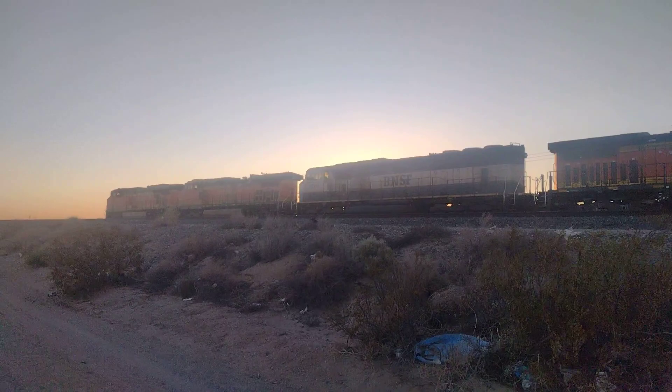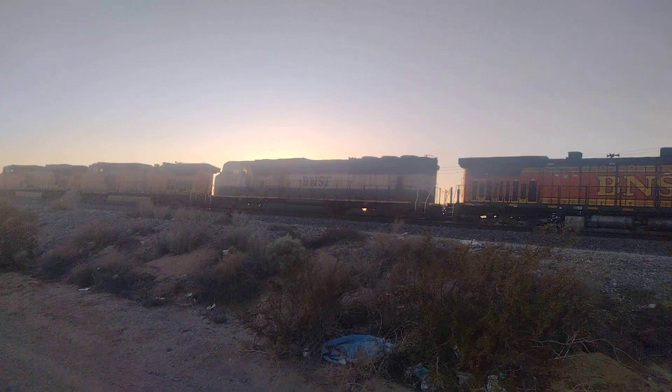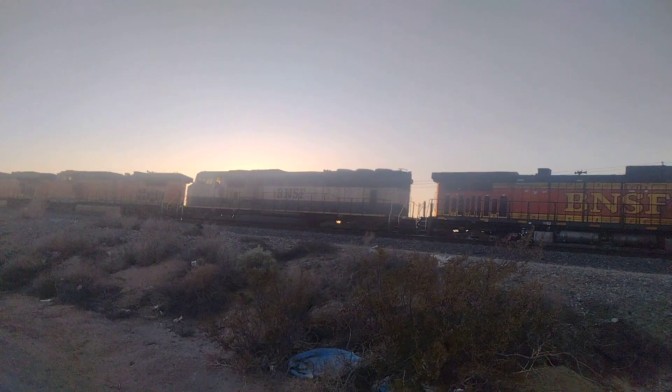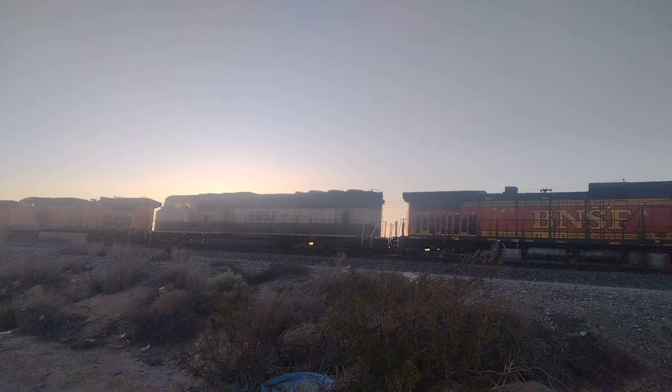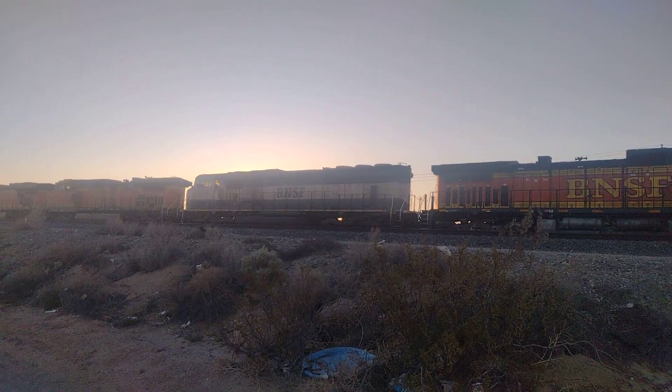Right here you can see an ES-44AC leading, and then a Dash-9 trailing. And a third engine trailing — a BNSF Executive SD-70 Mac, number 9764. I think this was made in the late 90s, but I'm not too sure — I'd have to look it up.